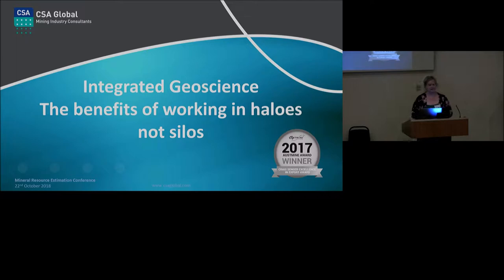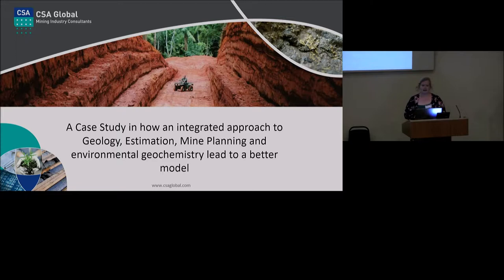Let's work across disciplines, talk to each other, communicate more, and really see how we can add value across the mine value chain. To do this, I'm going to be discussing a case study in how fairly recently I was able to use an integrated approach to integrate some very high quality geology logging alongside estimation, mine planning, and some environmental geochemistry in order to create a better model.